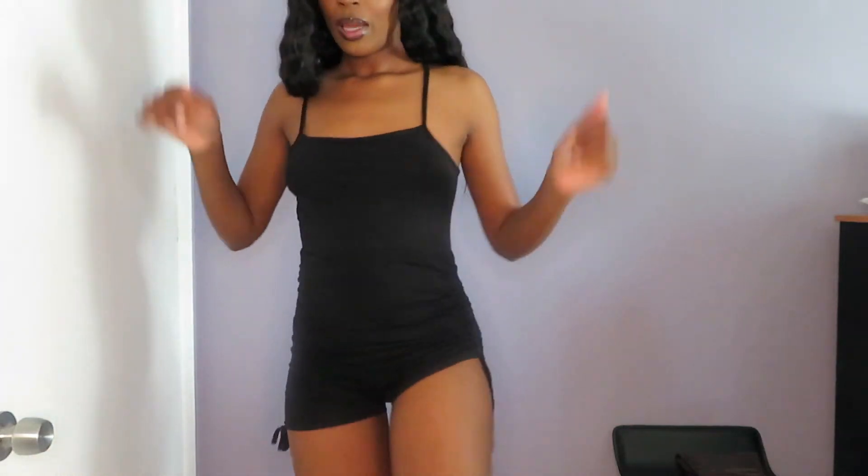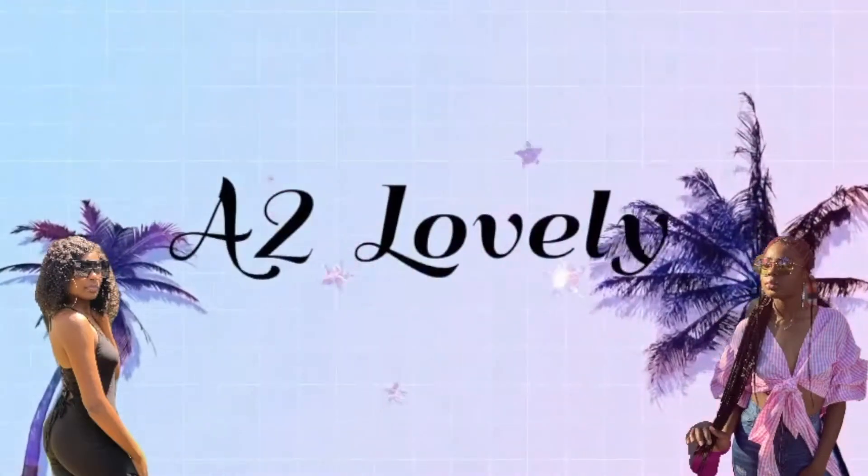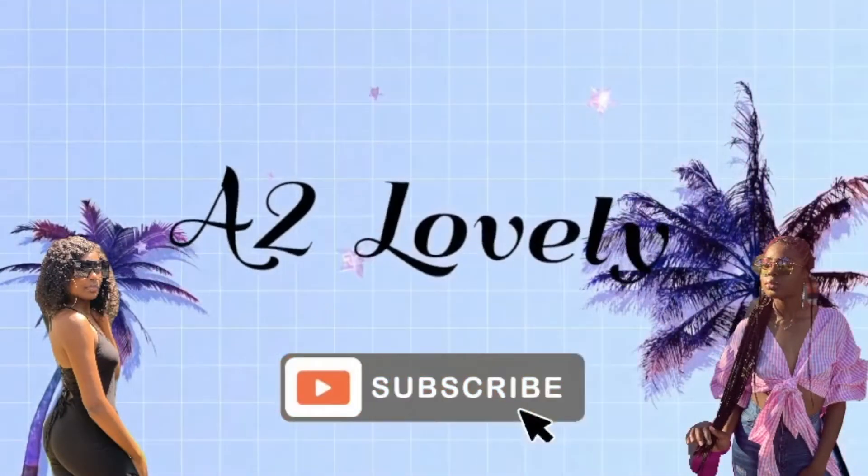Little booty pop, pow pow pow, period. Hi loves, it's Aaliyah here from A2 Lovely, aka Aaliyah is on this YouTube channel.